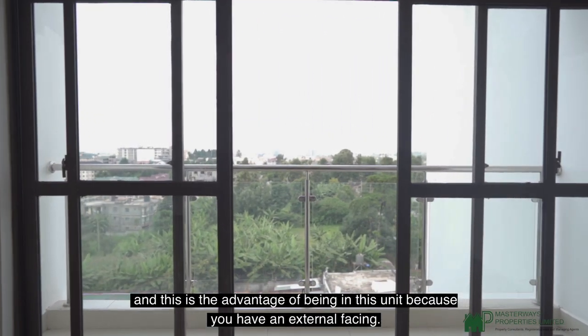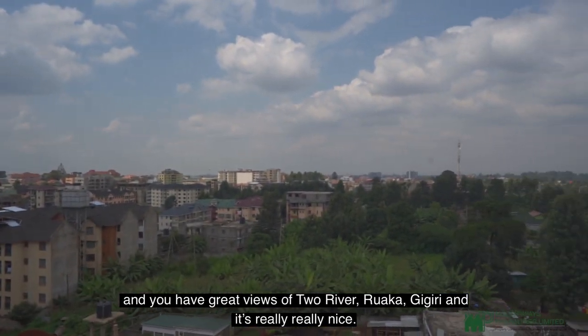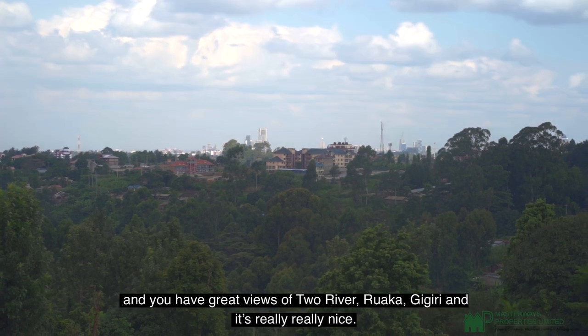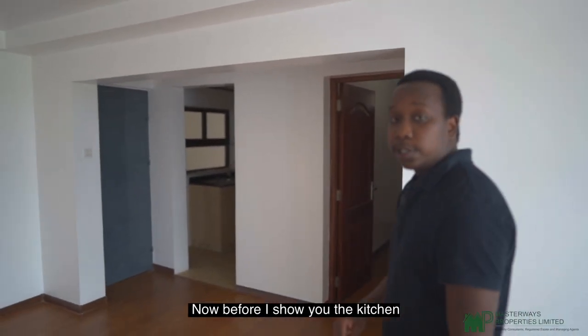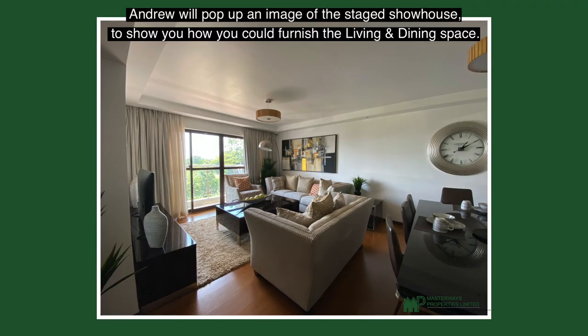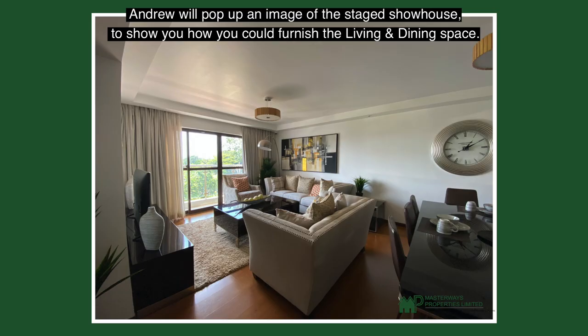This entire living space opens up to a fantastic balcony. The advantage of being in this unit is that you have an external facing with great views of two rivers — Roca and Gigiri — and it's really, really nice. Andrew will pop up an image of the staged show house to show you how you could furnish the living and dining space.